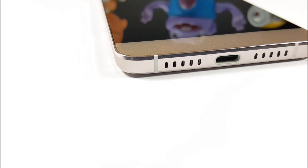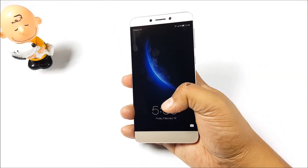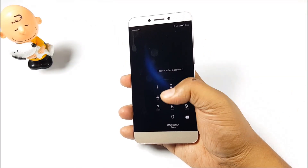Coming to that USB Type-C port, I do feel it is a bit of a hassle since you have to carry that particular cable with you everywhere.